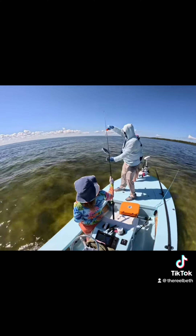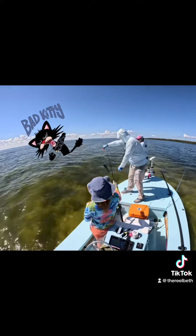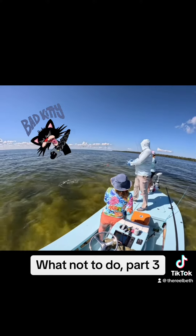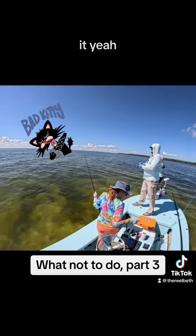Oh, that one's got pig tentacles on it. No, that's the way to hold it. Yeah, you've got to get it right before you. Look at that line!